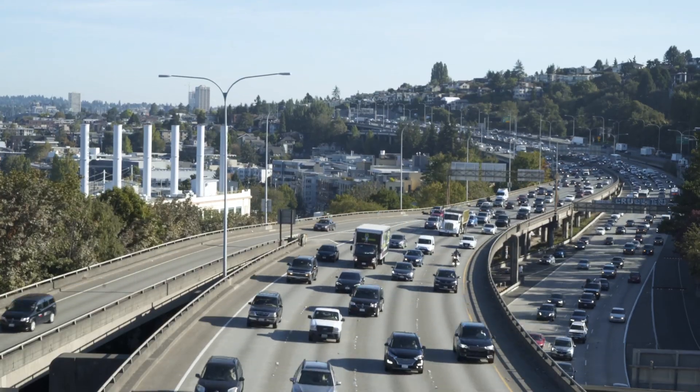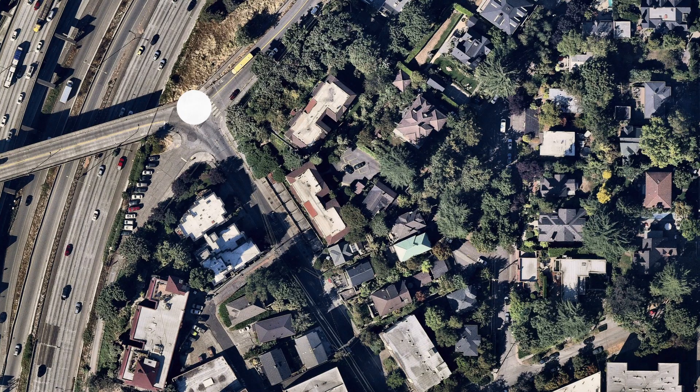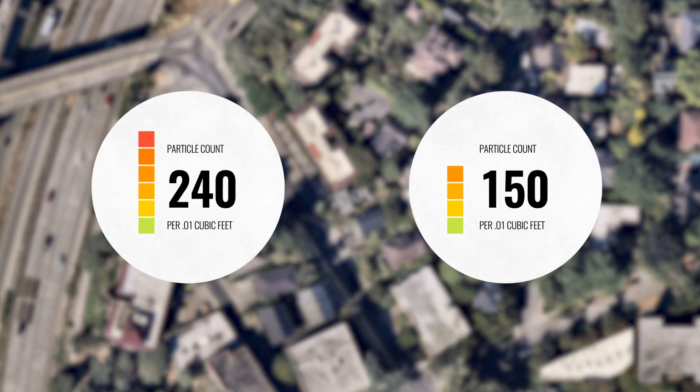The air we breathe depends on where we are. These spots are only a block apart, but they have a big difference in air quality. And this is typical in any city — air quality can get 10 times worse in as little as a block.